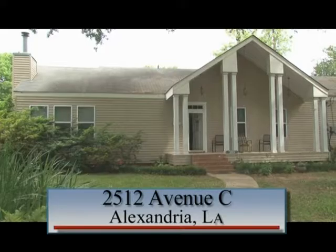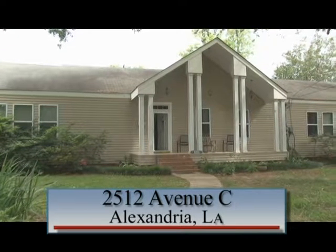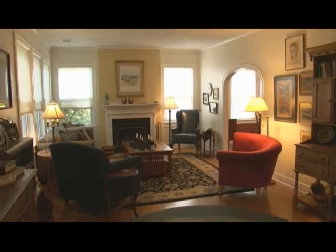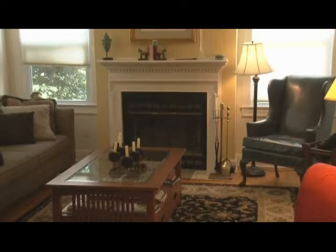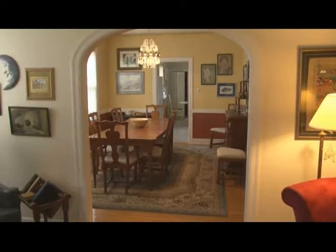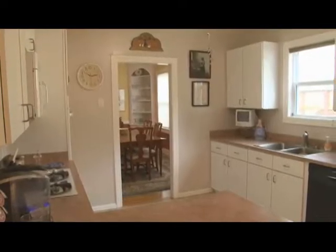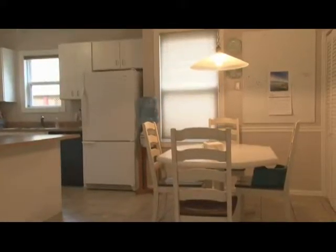2512 Avenue C. Tucked away in the avenues is this three-bedroom, three full-bath home with office and sunroom. The first of two living areas has original hardwood floors, neutral tone walls, and a wood burning fireplace. The formal dining room also has original hardwood floors, an antique chandelier and large windows for natural lighting. This spacious kitchen has white cabinets, a breakfast bar, a double pantry, and a cozy breakfast area.